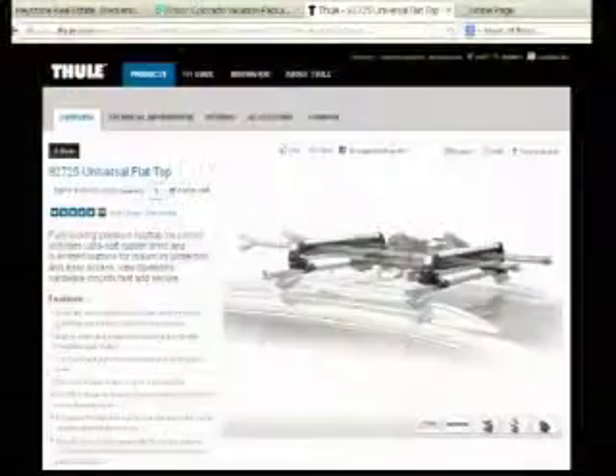All right, it is time for Watch & Win, and today we're giving away a universal flat top ski rack from Thule. It's a $200 value, and the way this is going to work is our eighth caller is going to be the winner.